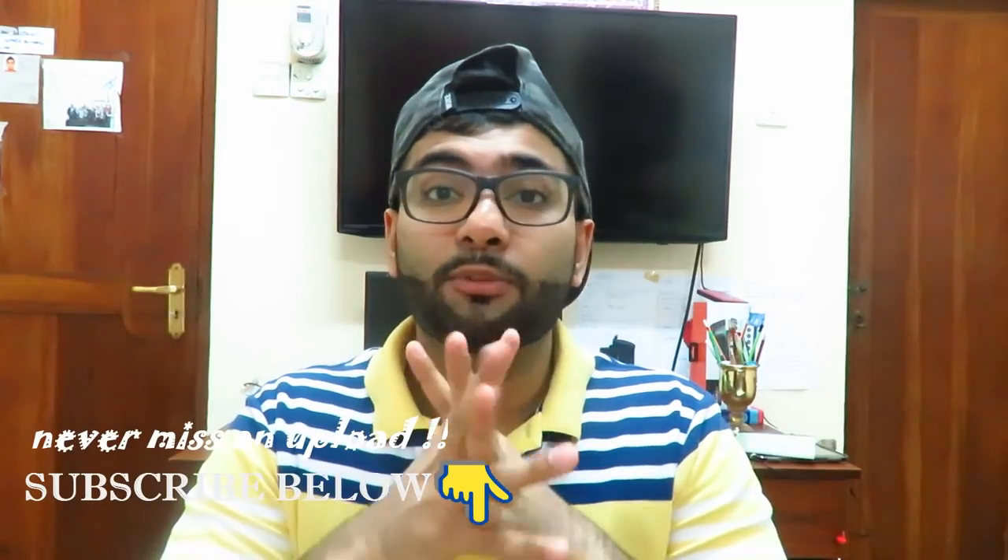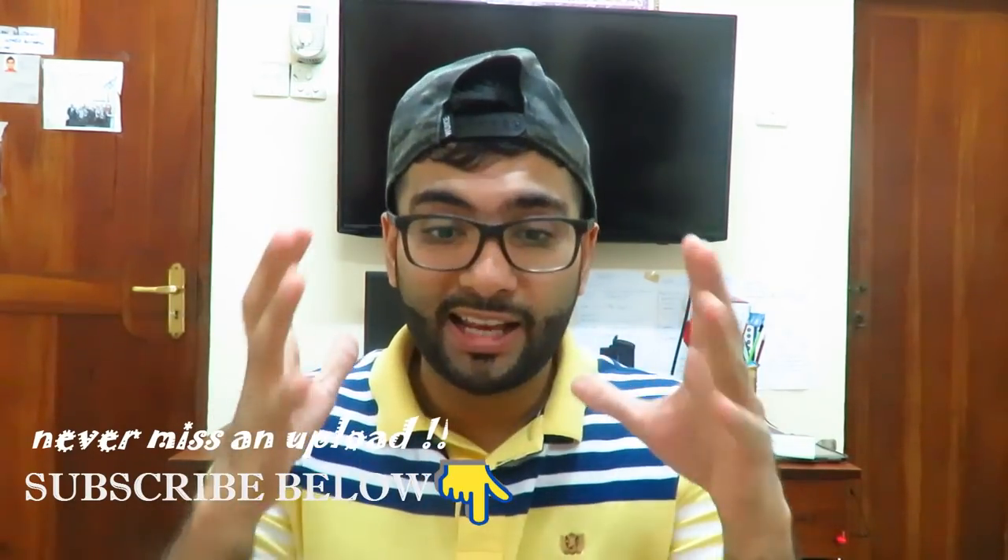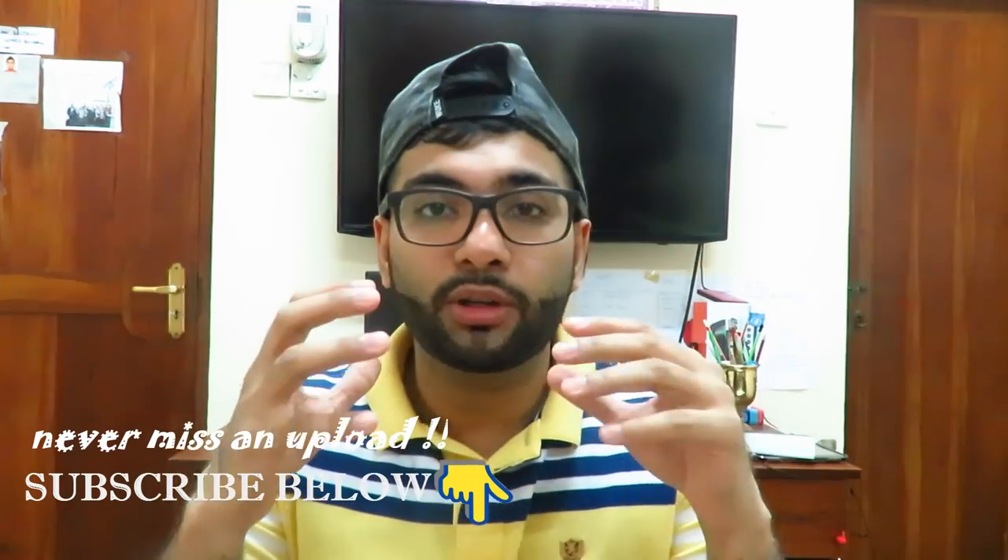What's up guys, this is your boy Dr. ZZ. You've probably seen the title of the video, that's why you're here. What I'm about to say might piss some of you guys off, but I don't care. I think this is so important to put out there so people have the right idea when they're starting PLAB. The number one reason that you should not do PLAB is if you have the wrong mindset.